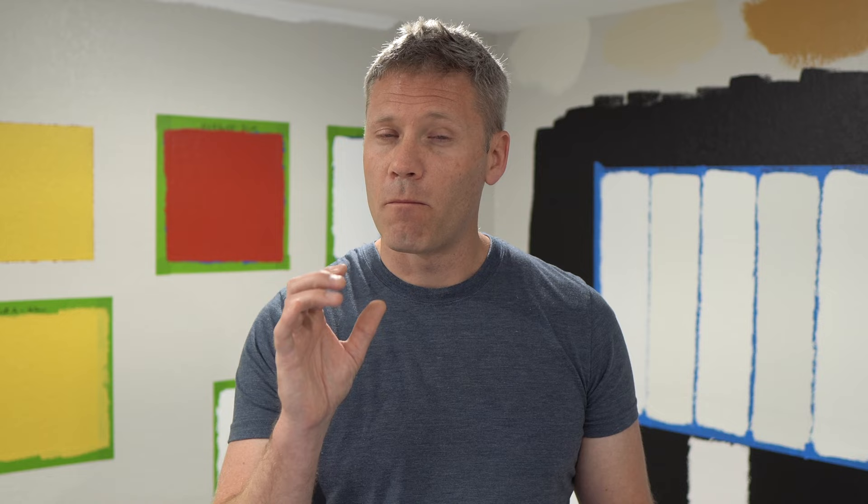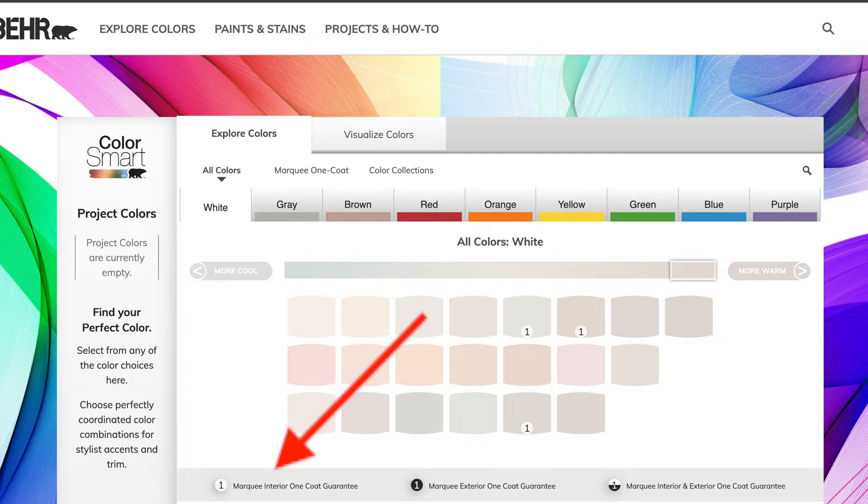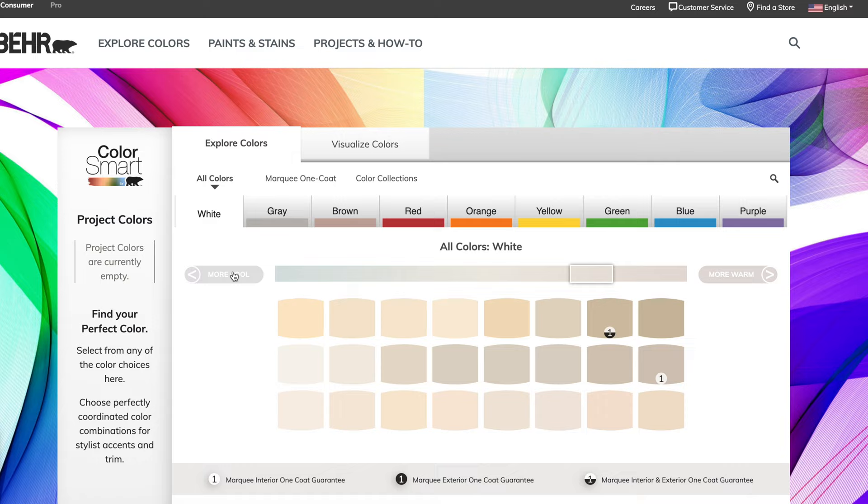The catch is there are about a thousand colors that Behr Marquee claims will cover in one coat. A thousand colors is a lot, but when you consider the average color deck has between sixteen and seventeen hundred colors, you are limited on choices. White is a very popular color and there are only about three whites that are Behr Marquee one-coat approved. As I scroll through their whites, there really aren't that many. For a homeowner painting a kids' bedroom over the weekend, there is a lot of value in picking from those thousand colors to get the job done in one coat — but that's kind of the catch.